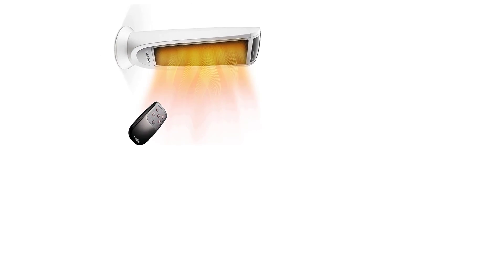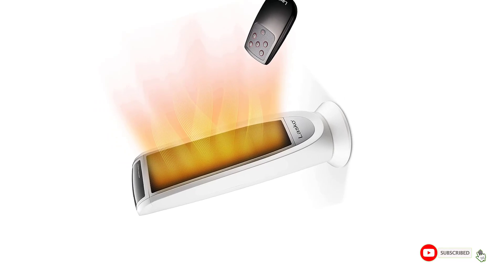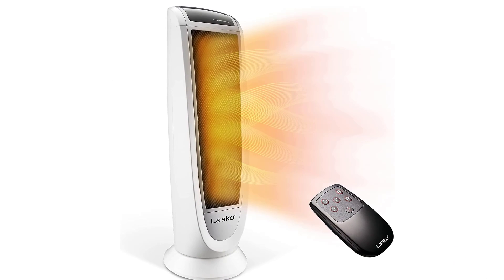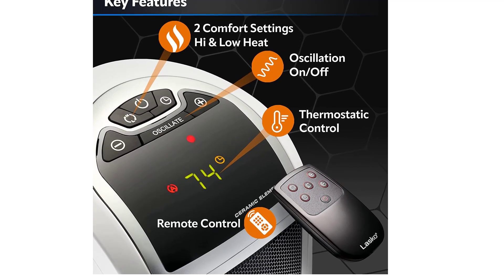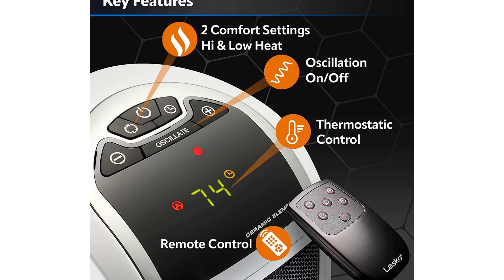Number three: Lasko Oscillating Digital Ceramic Tower Heater for home. It features simple electronic controls and an easy-to-read digital display. Select from two heat settings — high (1500W) or low (900W) — plus a thermostat-controlled setting that heats your space quickly and quietly. A five-function remote control lets you turn the heater on/off, select speed, adjust temperature, set the timer, or turn on oscillation from a distance.